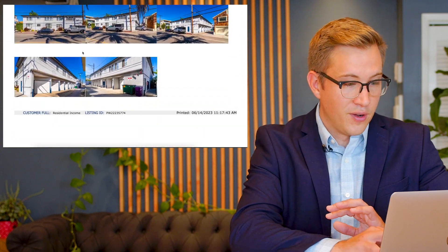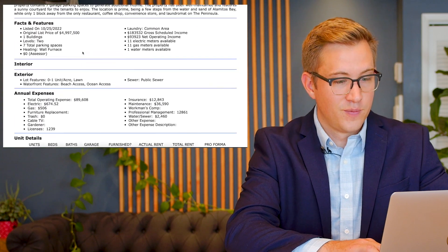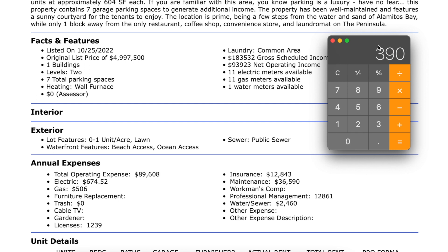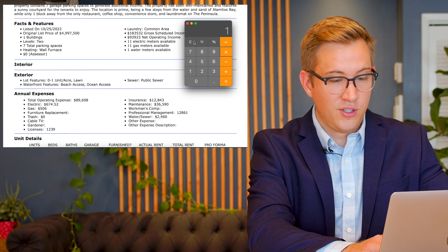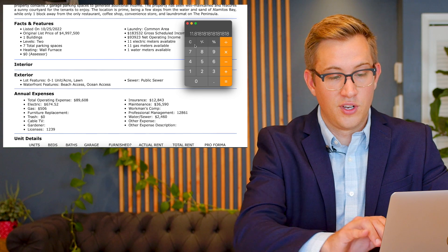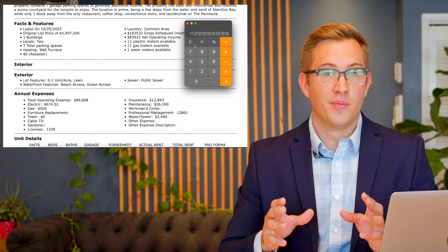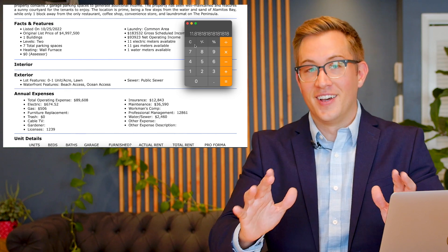One of the first things I like to do when analyzing properties like this is run the gross rent multiplier — that's kind of the first filter. I'll run it based on current and on potential rents. Pulling up the calculator: it sold for $3.9 million, and current rent is roughly $183,000, so it sold at 21 times gross based on current income. For market rent, we said $2,500 a unit with 11 units, so it could potentially generate $330,000 a year in gross rents. Doing $3,900,000 divided by $330,000 means we can get this building to operate at 11.8 times gross. Those GRM numbers don't really mean anything unless you know what properties in that neighborhood are trading for — and I can tell you 11.8 is crazy low.